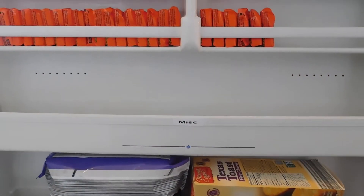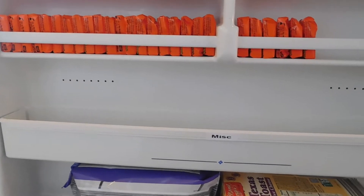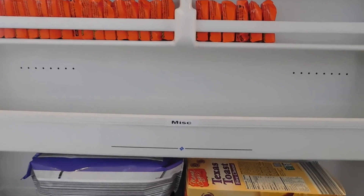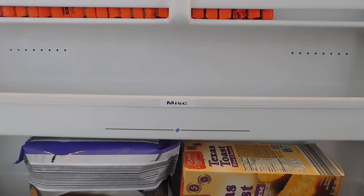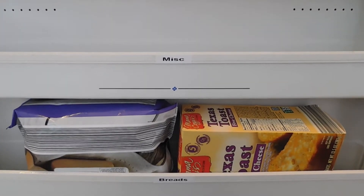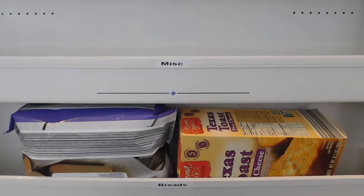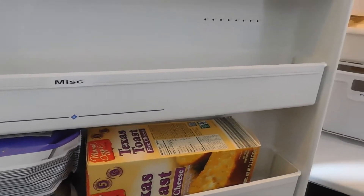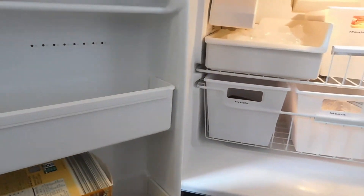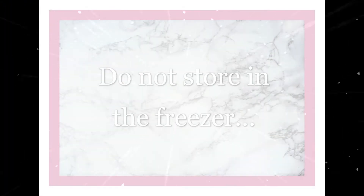Labeling everything makes both putting groceries away and pulling needed items out easy for the entire family. The freezer door houses my husband's favorite sweet treats and leaves room for miscellaneous or overflow items — it also makes a perfect place to store frozen bread products. The space is tiny, but items are accessible and neatly stored. I am excited to be replacing this appliance soon.